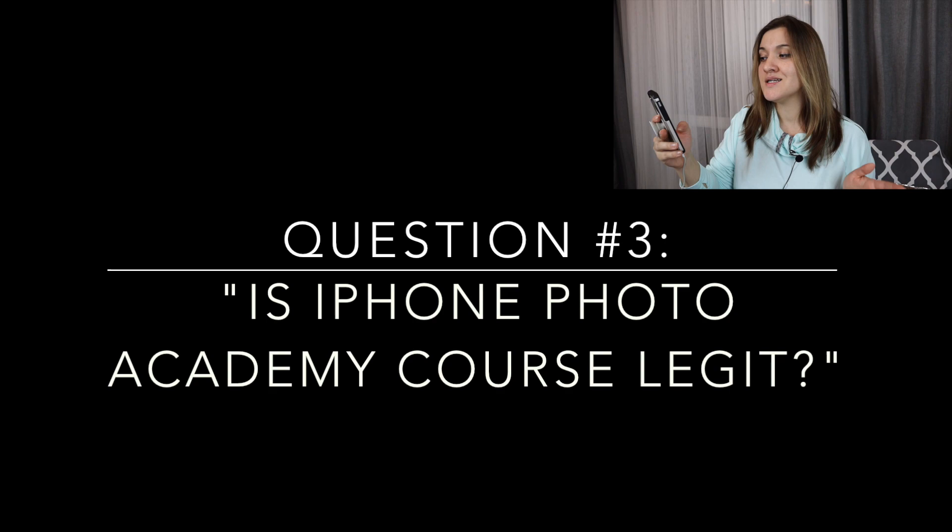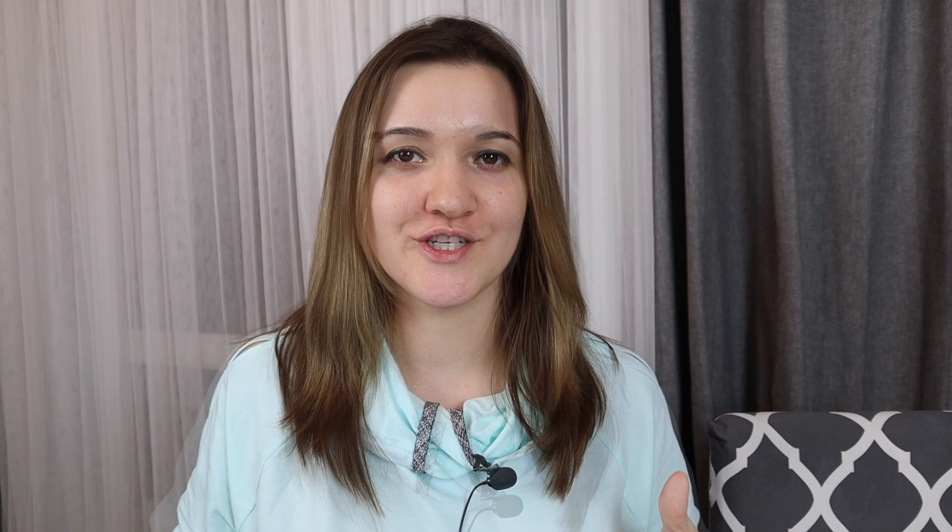The third commonly asked question is: is iPhone Photo Academy legit? I would understand if you have this question — I myself was a little bit put off by the sales pitch, which kind of looked like a get-rich-quick scam from someone based in Latvia. So is iPhone Photo Academy a scam? No, it's not. When you actually join and go through the lessons yourself, you'll see the value. By the way, check out the note cards for my iPhone Photo Academy review.